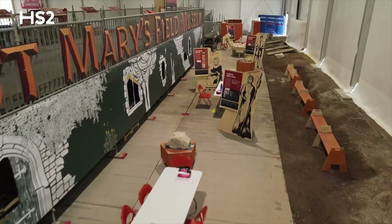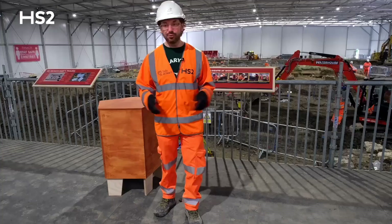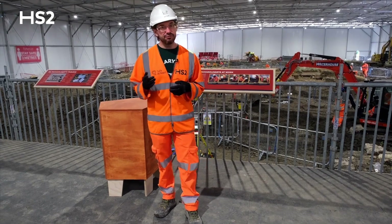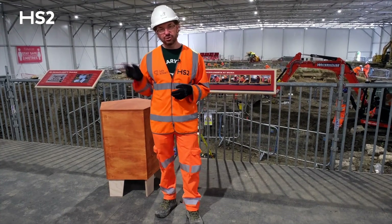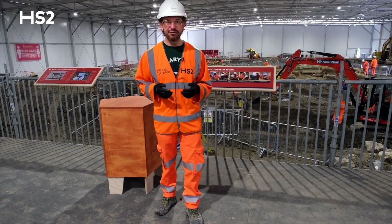Hello and welcome back to the St Mary's Field Museum. We've had a chance now to fully fit out our space here and we've got displays and we've got some objects from the excavation. In a future film we're going to be able to give you a virtual tour of everything that we've got on display here and show you a little bit about what we're doing in the Field Museum.